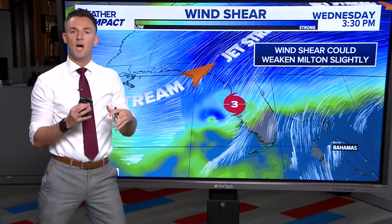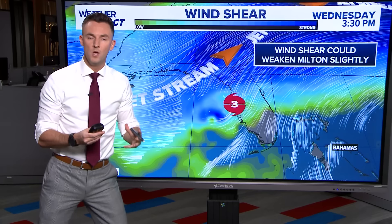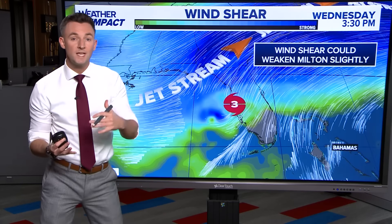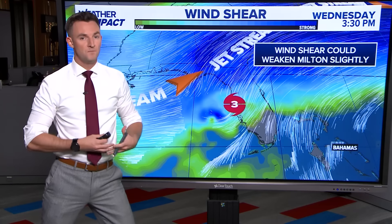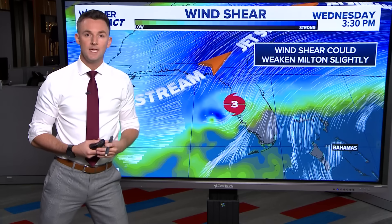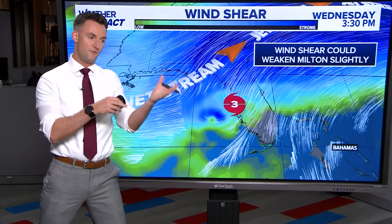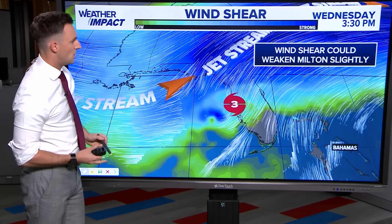We saw hints of that on the future track with the top of the storm getting sheared away. This is the scenario where wind shear could actually help weaken the storm a little bit on approach to Florida. But don't forget — by this point it's already been a category four for at least a day. The waves are set up, the storm surge is ready to come in at category four level. The only diminishing impact with it going from a four to a three would be wind, but it's still a significant storm any way you cut it for much of the Florida Peninsula, especially the Florida West Coast.